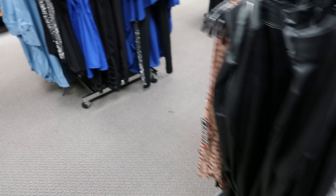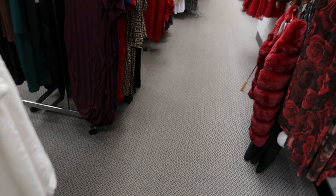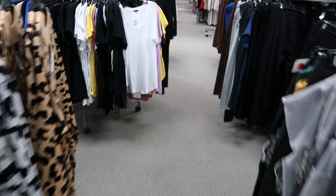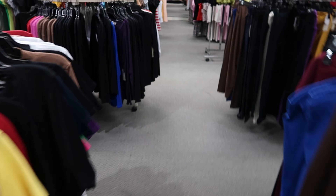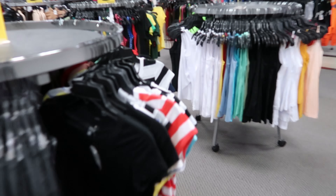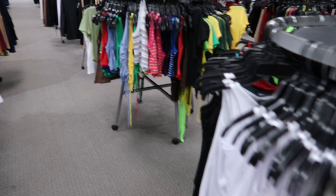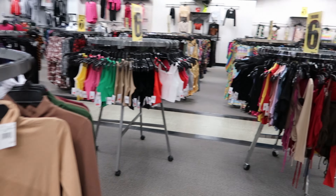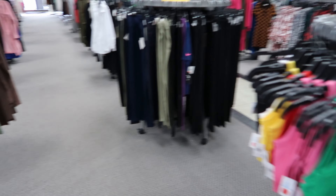Please excuse the noise in the background, it's quite crowded in here today. But let's move on to the junior side. I think that's all that they set out because when I lapped the store I didn't see really too much that they had set out, but I'm gonna go look to make sure.